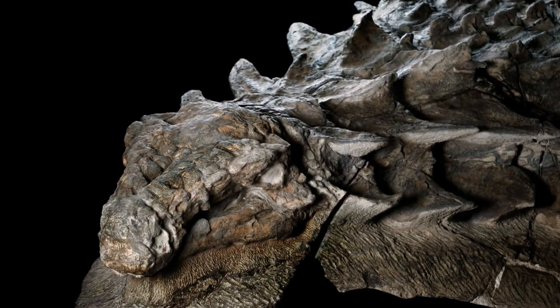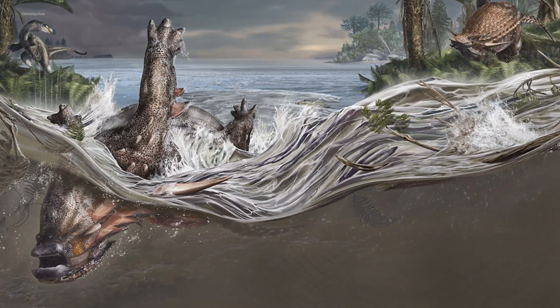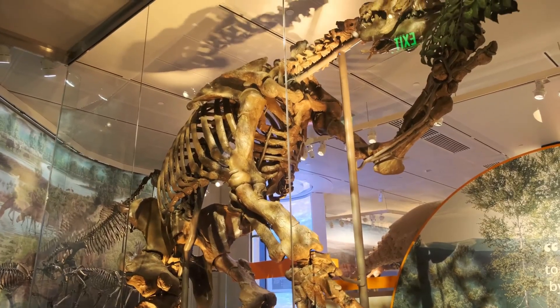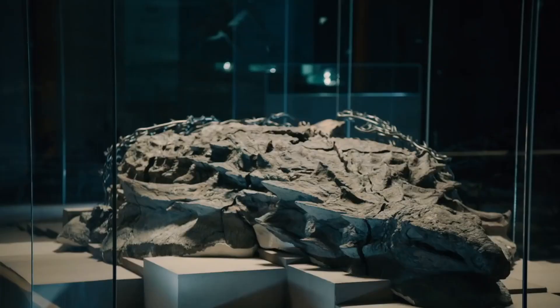The Nodosaur fossil has opened up new avenues of scientific inquiry, pushing the boundaries of our understanding of dinosaur biology, ancient ecosystems, and Earth's history. The Nodosaur's discovery not only captivated the scientific community, but also inspired awe and wonder in people around the world. The Nodosaur is a testament to the marvels of our ancient past, forever preserved in Alberta's history.